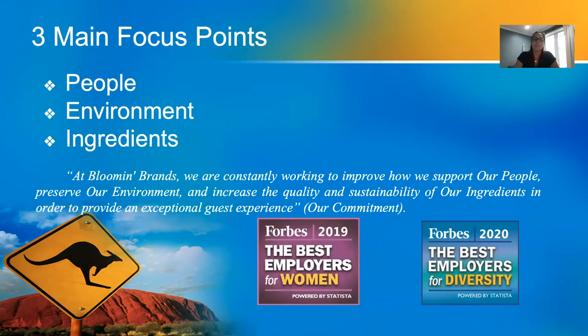Bloomin' Brands has three focus points in their business commitment: the people, the environment, and their ingredients. They pride themselves on an environment where their team members can thrive and do well by being themselves while delivering an experience for their guests to remember. They were named America's Best Employers for Diversity in 2019 and 2020, and America's Best Employers for Women in 2019 by Forbes.